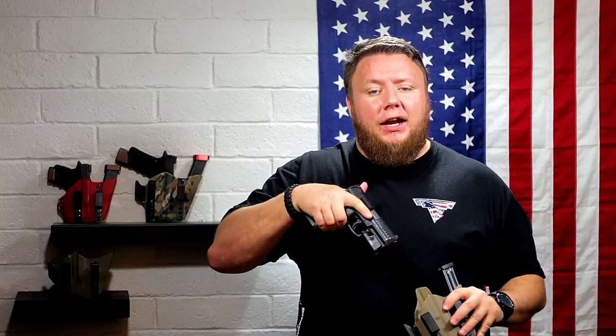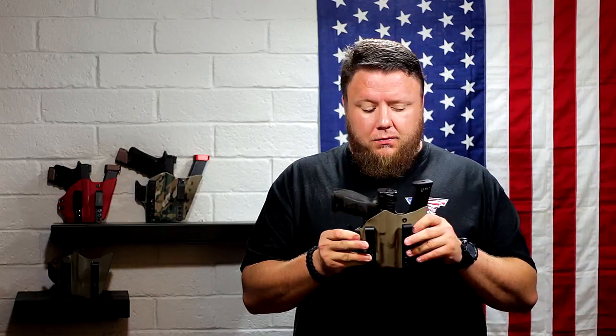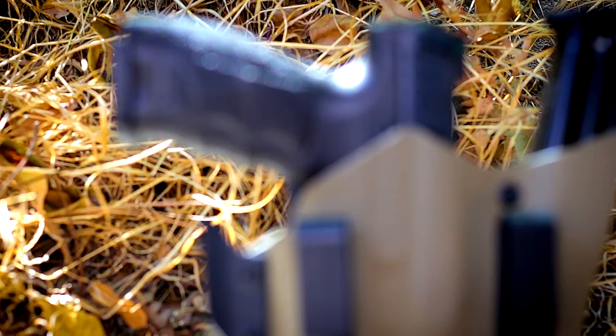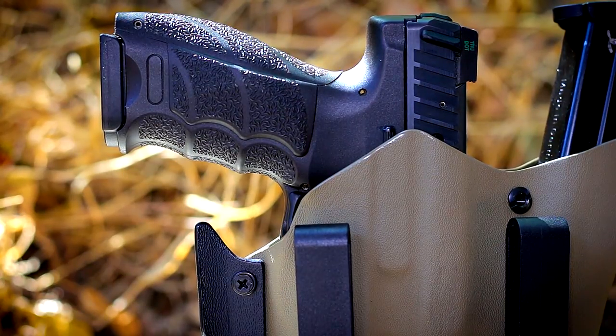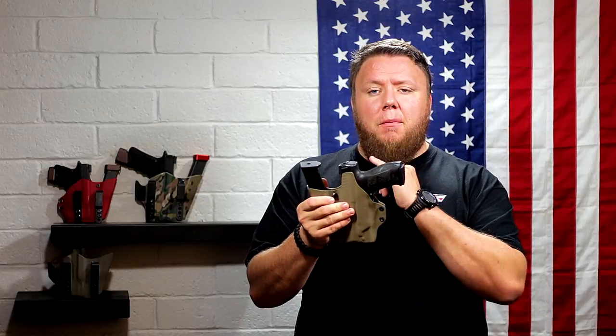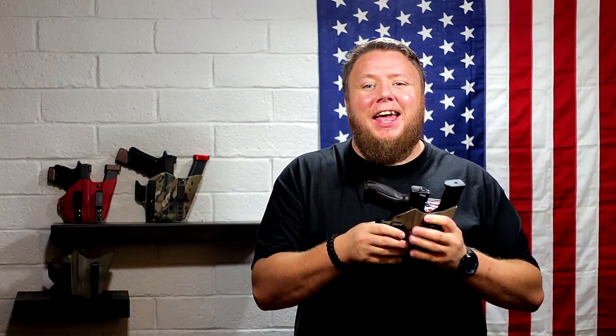Adjustable retention is excellent for dynamic environments — running, jumping, or even ending up on your back. The gun has to stay in the holster until it's time to draw. The trigger guard is completely covered with no exposure of the trigger whatsoever. Some mag caddy holsters actually leave part of the trigger guard exposed; I want complete coverage so nothing can accidentally pull that trigger and cause a negligent discharge.